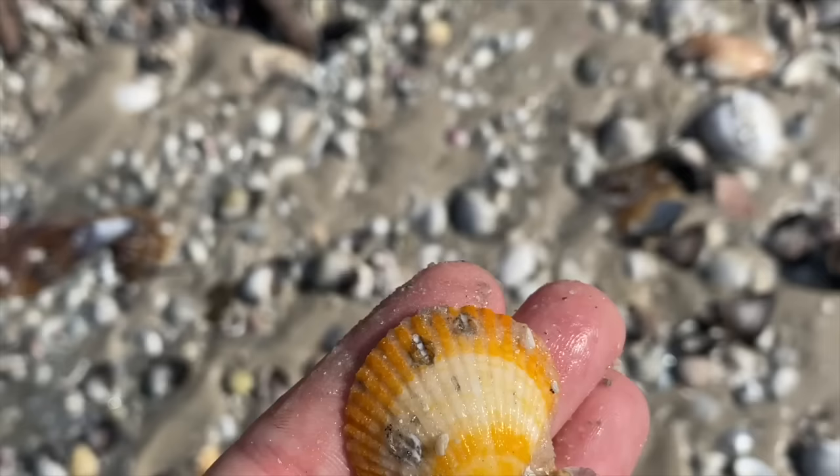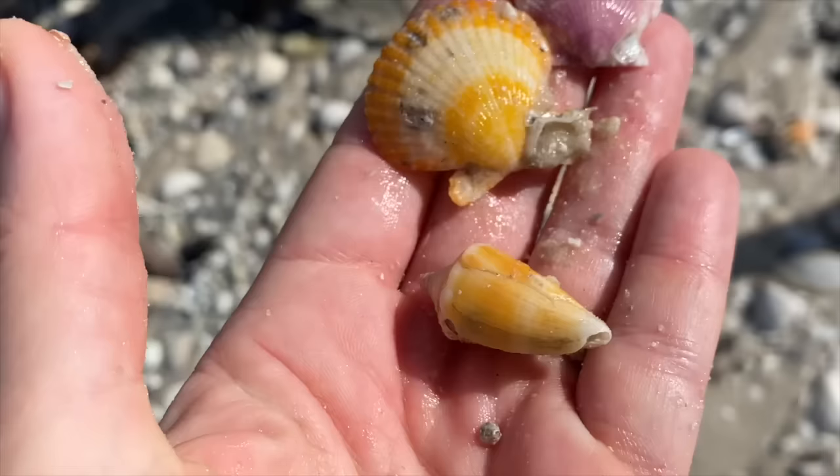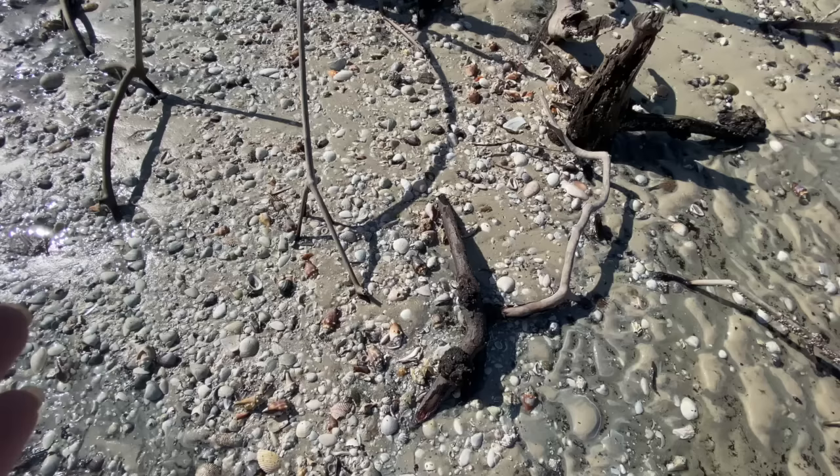Very pretty, another scallop. And a little Florida cone - went a little crazy with the cones today.